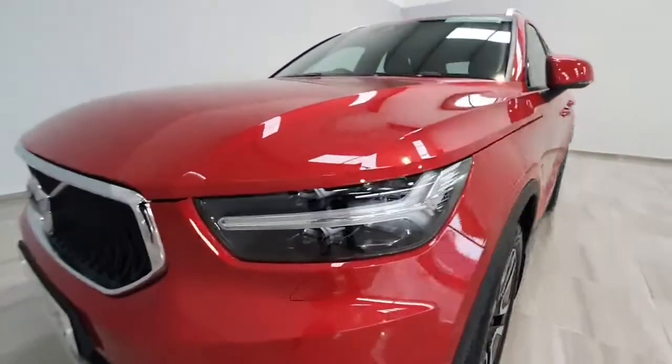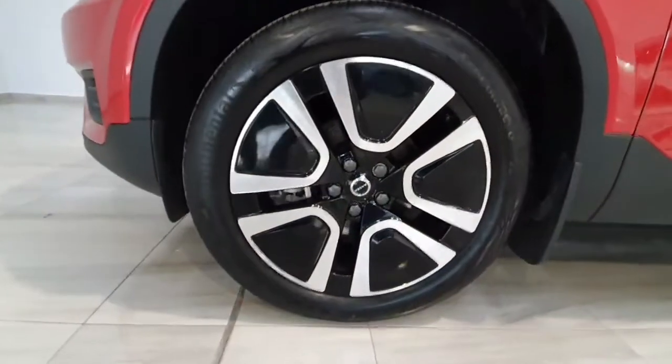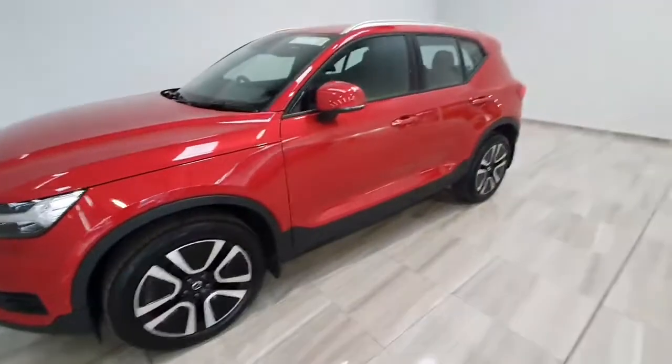It does have full LED headlights, nice upgraded alloy wheels, 19 inch in size, finished in a metallic red.